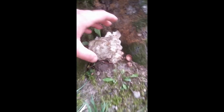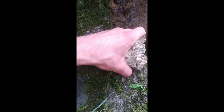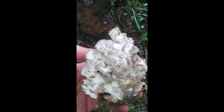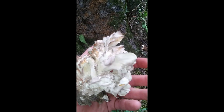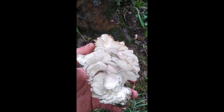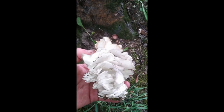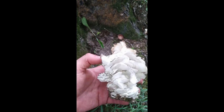That's hen of the woods. Normally you want to let these little guys continue growing, but because this is near a local park I'm actually going to harvest today. The meat is super succulent, super tender — this is a really nice meaty one. They dry out really well and you can rehydrate them, unlike chicken of the woods, the orange one.